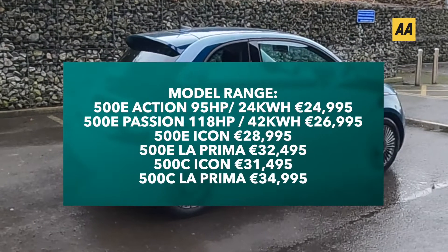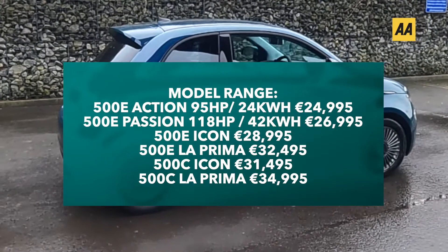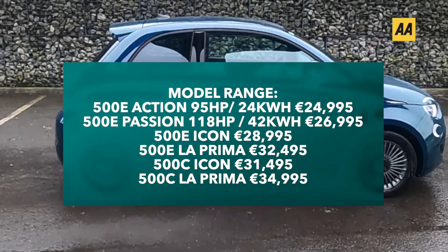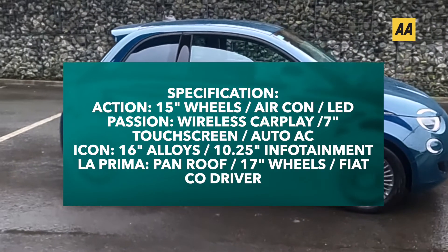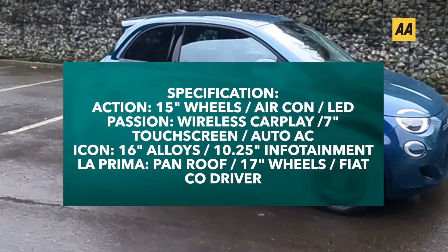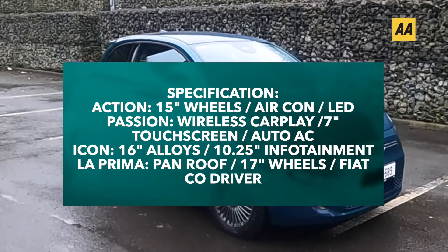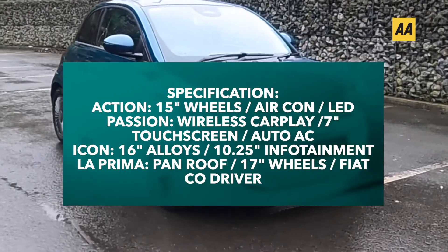The 500e starts from €24,995 after grants for the 24 kWh battery version, though you'd be much better off going for the 42 kWh version for €2,000 more. We were driving the Icon version at €28,995 and the spec is excellent. There's also a convertible version from €31,495 after grants. The Action model gets 15-inch wheels, air conditioning and LED lights front and rear. Passion models add wireless Apple CarPlay, Android Auto and a 7-inch touchscreen. The Icon has a larger 10.25-inch infotainment system and 16-inch alloys, and the La Prima version has pretty much everything including a panoramic roof, 17-inch alloys and Fiat Co-Driver Level 2 autonomy.